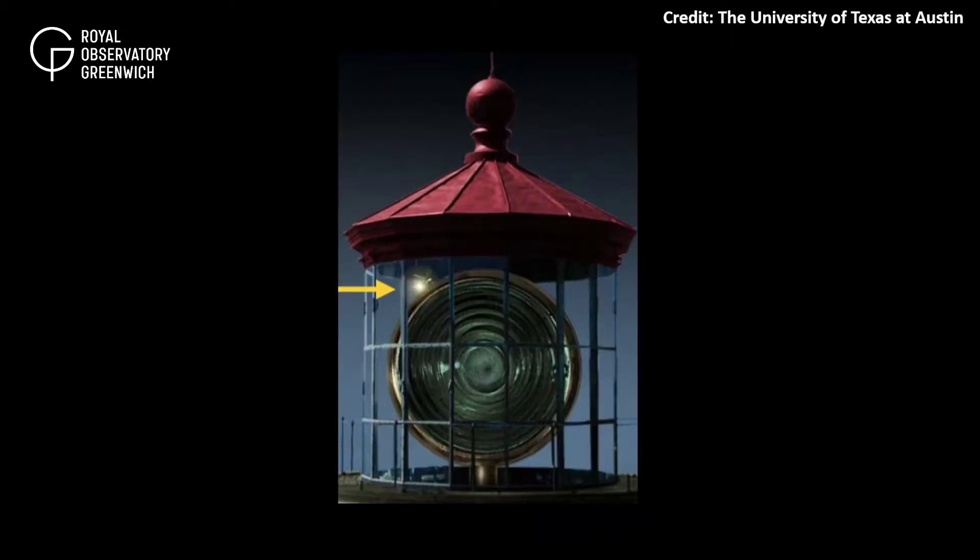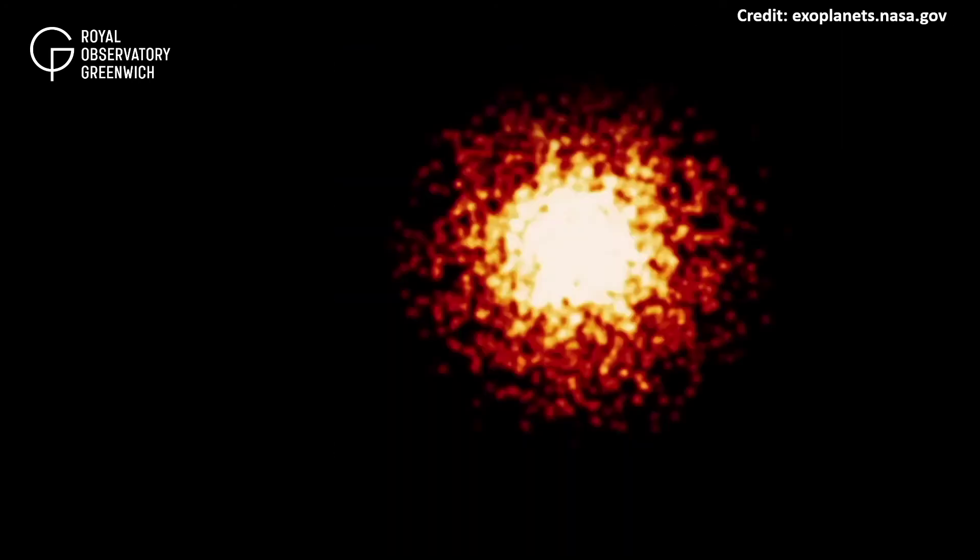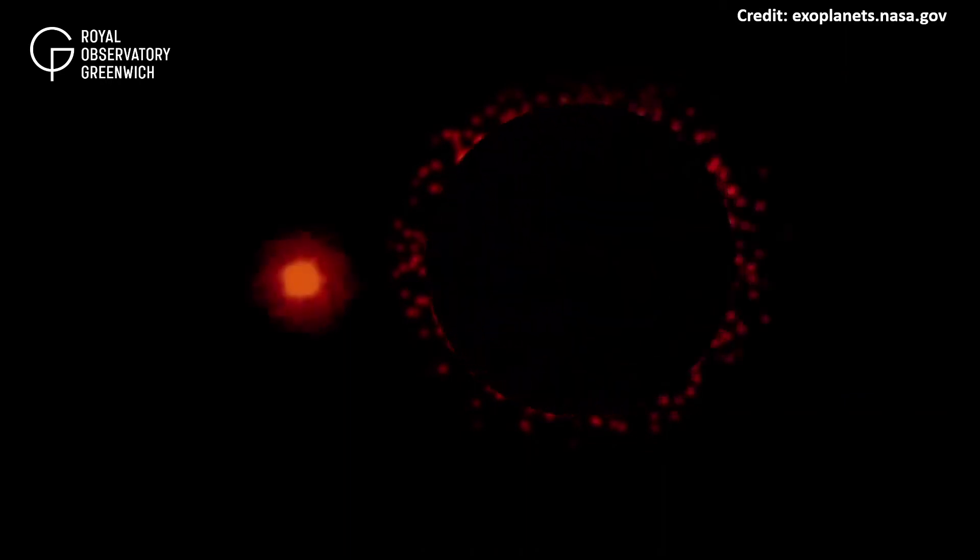If we can switch off or block out the light from the lighthouse, we can see the firefly. Although we can't switch stars off, what we can do is block out their light by using a device called a coronagraph, and then we can see the exoplanet that's orbiting that star.